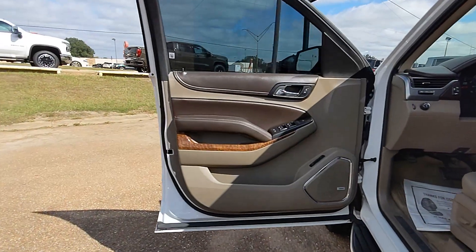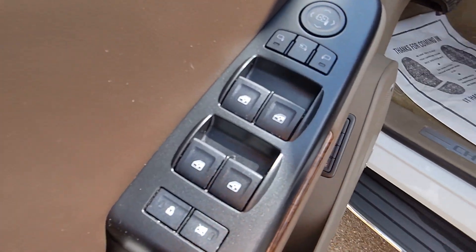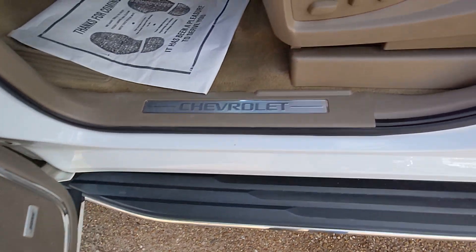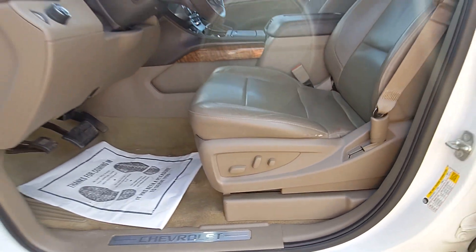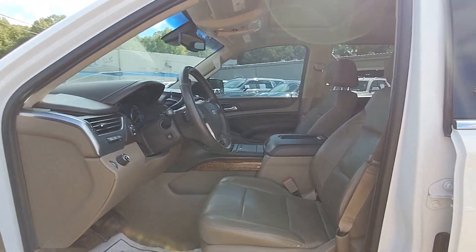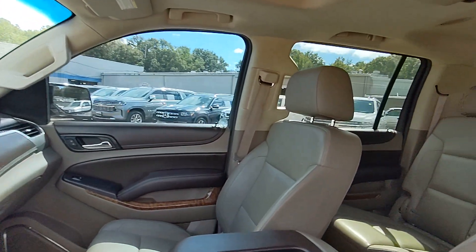These are just some of the great options this vehicle comes with: heated steering wheel, Apple CarPlay and/or Android Auto, heated and/or cooled front seats, head-up display, wireless charging station, pre-collision system, lane departure warning, navigation system, sunroof/moonroof, and keyless entry.